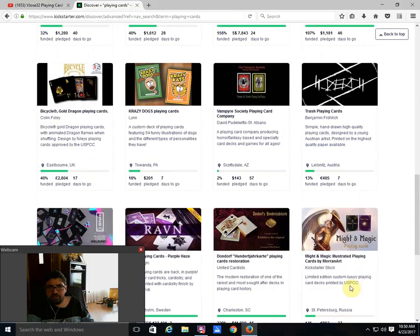Next we got the Bicycle Gold Dragon Playing Cards from Colin Foley — his second attempt. It's 40% funded with 17 days to go. I'm not sure it's going to happen, especially considering all these other amazing decks that have launched over the last week that are going to take money away from that project. It's a fairly standard deck — some people might like it, some obviously won't — may or may not happen.